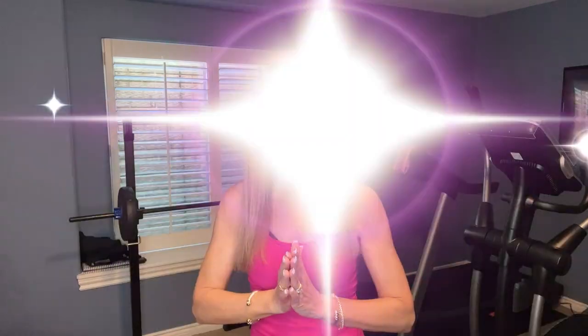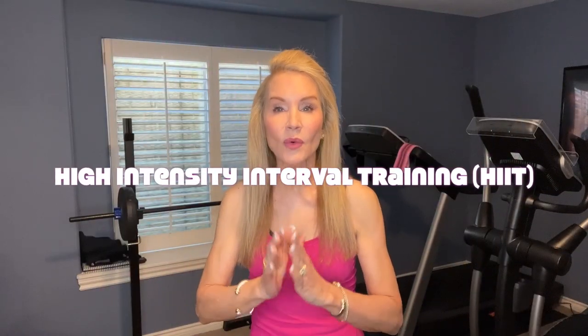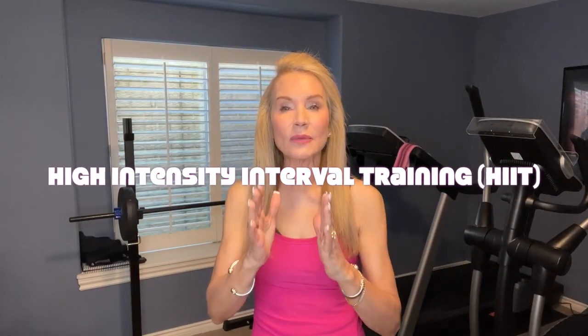Today I'm excited to bring you video number five in my Slim You in 22 series on an easy way to work out. This video is on a great, easy way to work out. It's how I've been getting my cardio for about the past six months. It's something called high intensity interval training, or HIIT. When you do a HIIT workout, it's a great way to get the same cardio effects and the same great exercise benefits in about half the time.